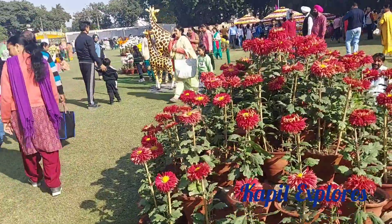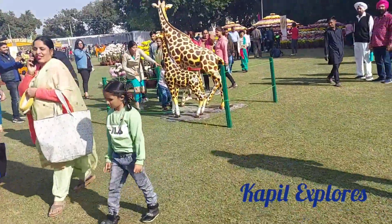Again flowers and flowers — that's a zebra and a baby zebra there, also made from flowers.